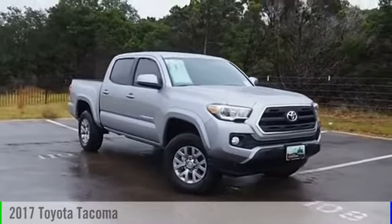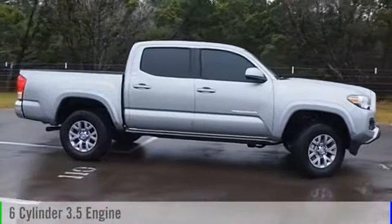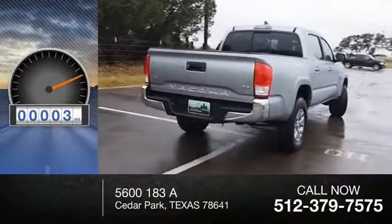2017 Tacoma. This vehicle is powered by a four-wheel drive, six-cylinder, 3.5-liter engine and comes with an automatic transmission. This vehicle has less than 100 miles.